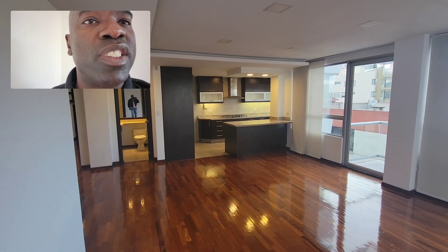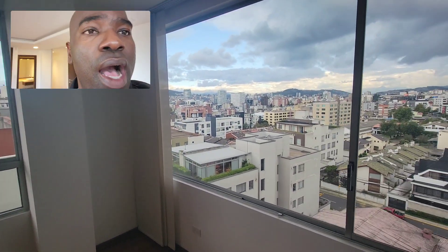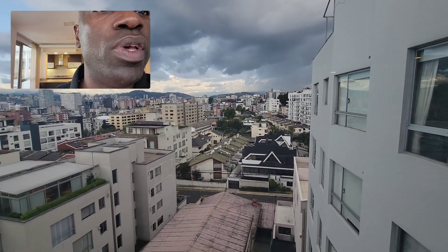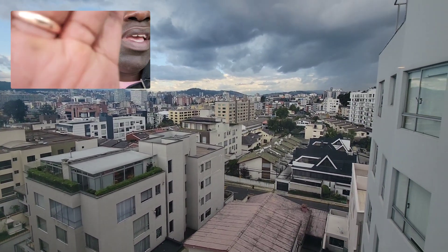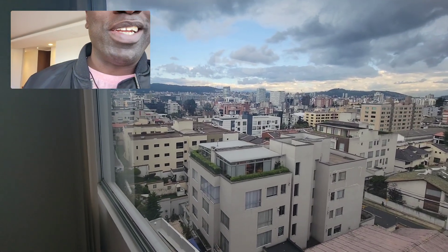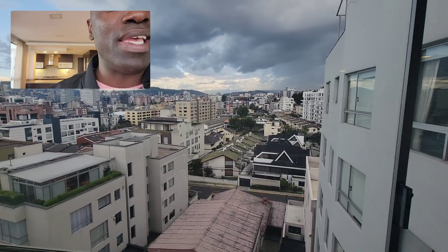Very, very spacious apartment here. Look at this. The view — I mean, the view is just spectacular. How can you say no to this? It is amazing.